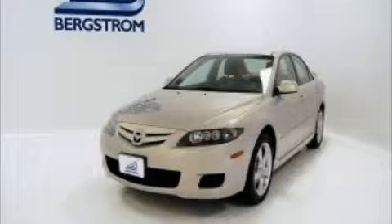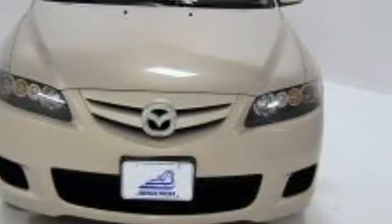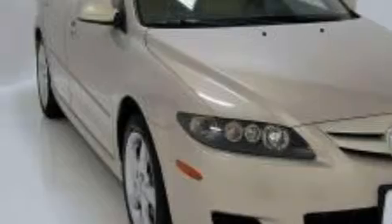This is a 2008 Mazda 6 — great handling, great comfort, a great ride. This Mazda has a long list of incredible features including heated front seats, a power moonroof, a Bose stereo system, and a six-disc remote CD changer.